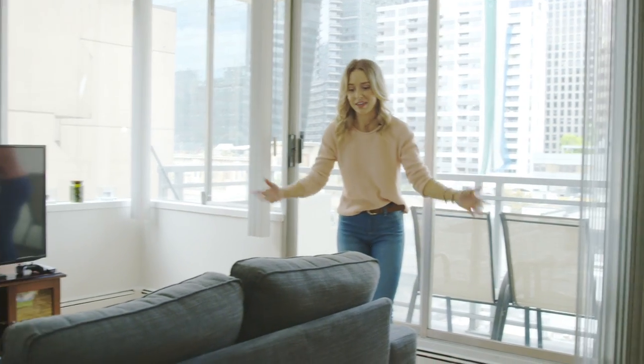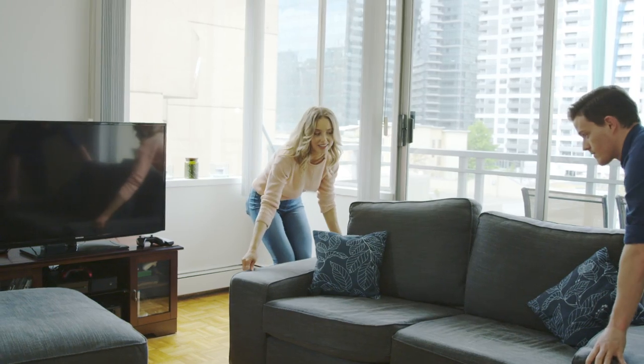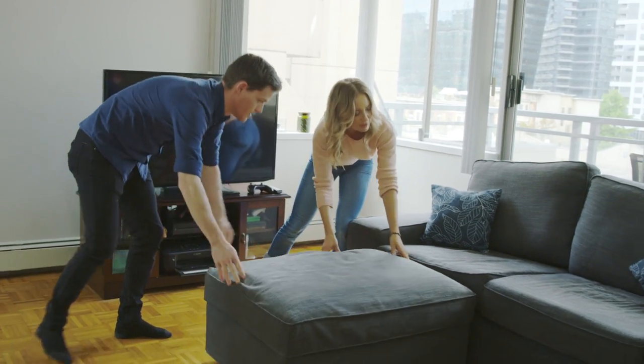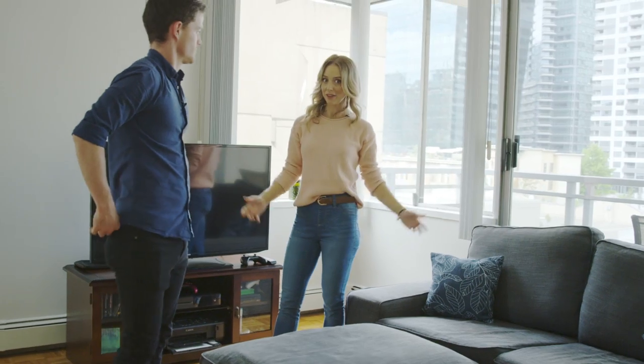We do like having an open space for entertaining purposes, and the furniture being so lightweight from IKEA really accommodates that. So it's nice because we've usually just flipped this around and moved the little ottoman footstool to make it a more welcoming, inviting open space so everyone feels like they're part of the action.